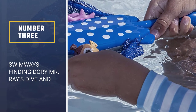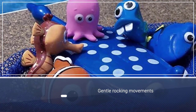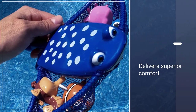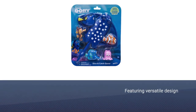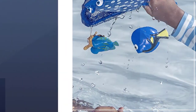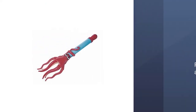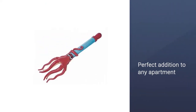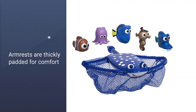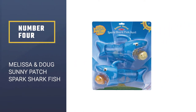Number three: SwimWays Finding Dory — Mr. Ray's Dive and Catch Game. If you've got a little Disney lover on your hands, this Finding Nemo catch game is a great pool toy. It comes with a net in the shape of Mr. Ray and five other Finding Nemo characters for your child to find and catch. Some of the characters float while others sink, so this pool toy is good for children learning how to dive and swim. Recommended for ages 5 and above; each dive stick measures 6"L x 0.5"W x 1"H.